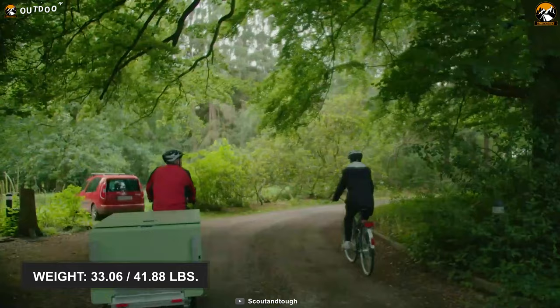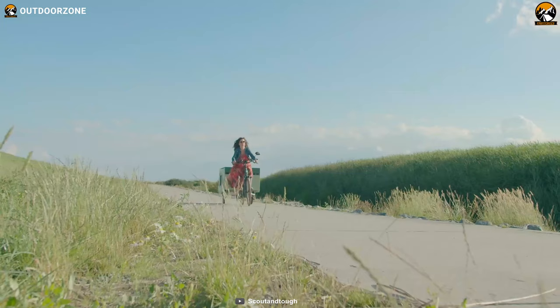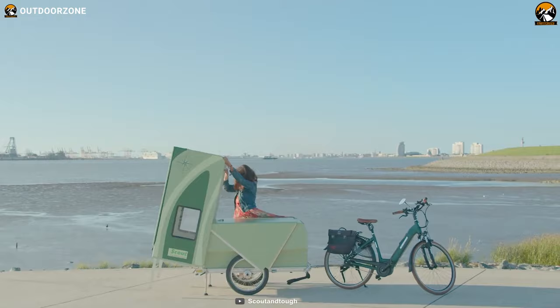All of these bike trailers' weights range between 33.06 and 41.88 pounds, and thus they are easy to transport. Last but not least, each camper trailer is quick to assemble and dismantle in just around 3 minutes. In summary, if you're searching for a high-end camper trailer under a fair budget, this Scout Stop and Stay is not going to disappoint you with its lucrative and valuable functions.